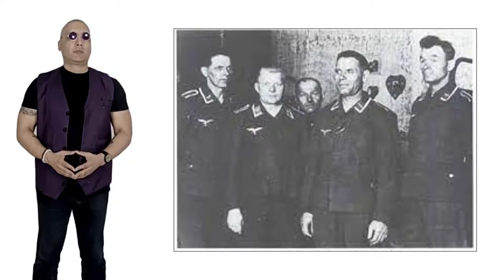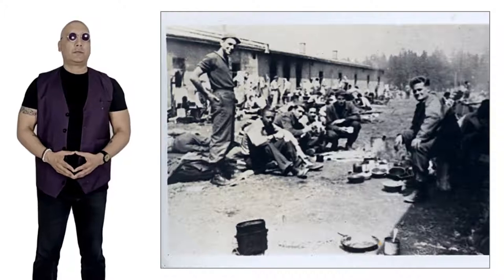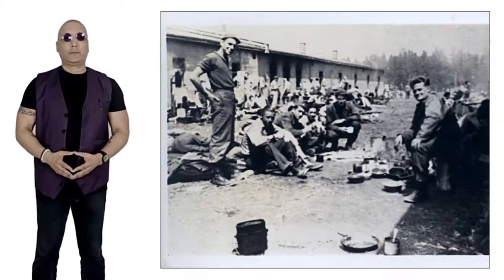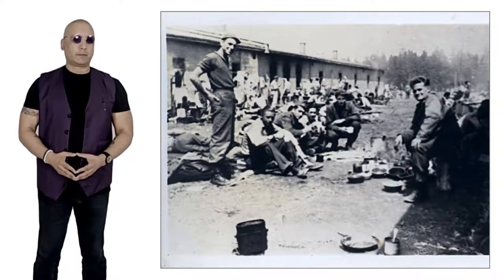Bribed German guards were instrumental in the escape. Maps and documents were provided in exchange for cigarettes and chocolate. Of the 200 places available, only those deemed most likely to succeed were chosen, and a grasp of the German language was one of the key factors.